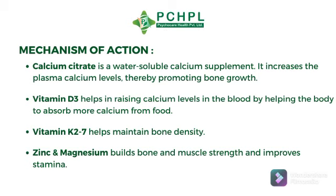Now its mechanism of action. Calcium citrate is a water-soluble calcium supplement; it increases plasma calcium levels thereby promoting bone growth. Vitamin D3 helps raise calcium levels in the blood by helping the body absorb more calcium from food. Vitamin K27 helps maintain bone density, and Zinc and Magnesium build bone and muscle strength and improve stamina.